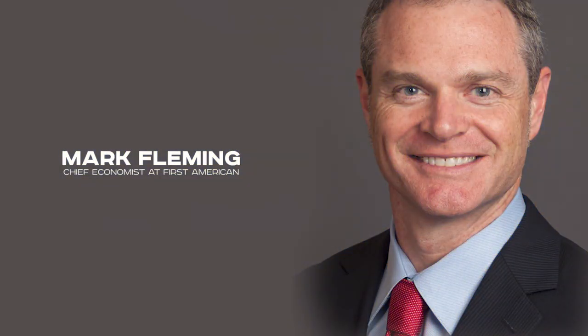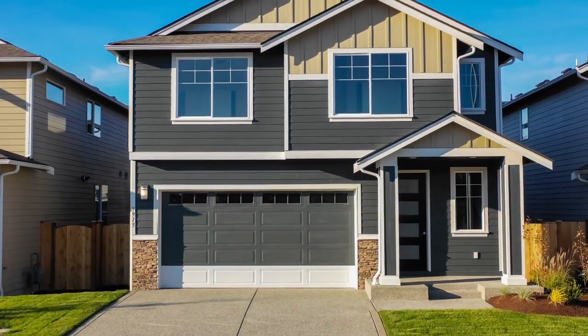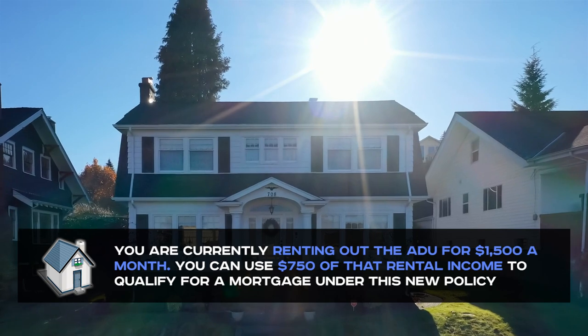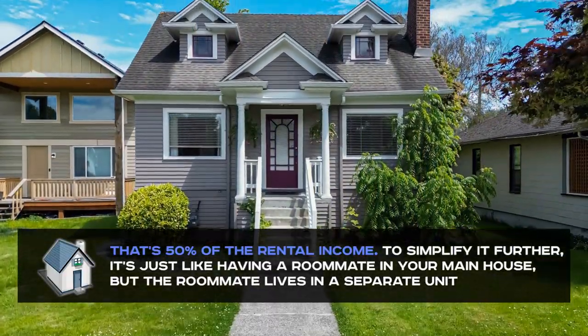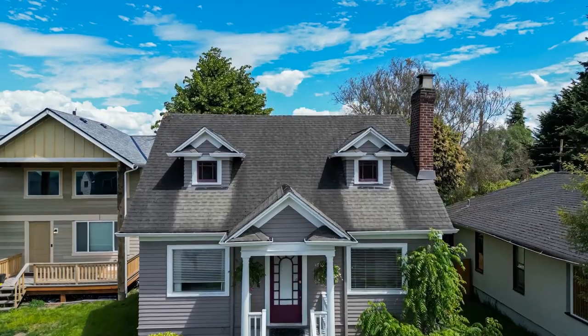According to Mark Fleming, Chief Economist at First American, this decision by the FHA makes total sense. When borrowers take on a mortgage for a multifamily unit, rental income is always considered, and the same rules should apply to ADUs — they are a source of income for homeowners, after all. For example, suppose you're renting out the ADU for $1,500 a month. You can use $750 of that rental income — 50% — to qualify for a mortgage under this new policy. It's just like having a roommate in your main house, but the roommate lives in a separate unit.